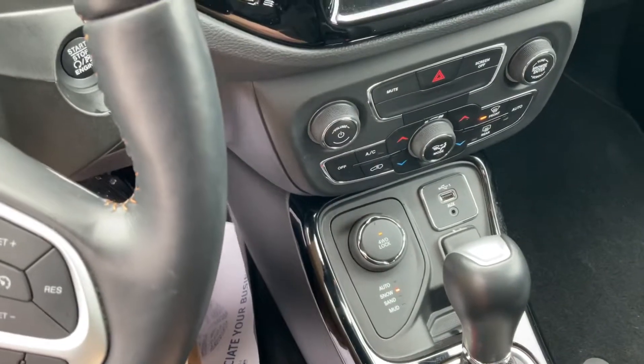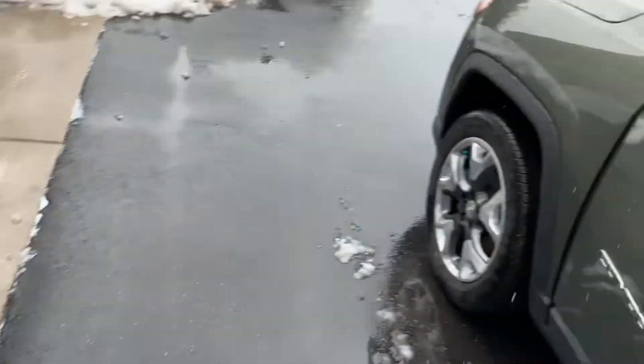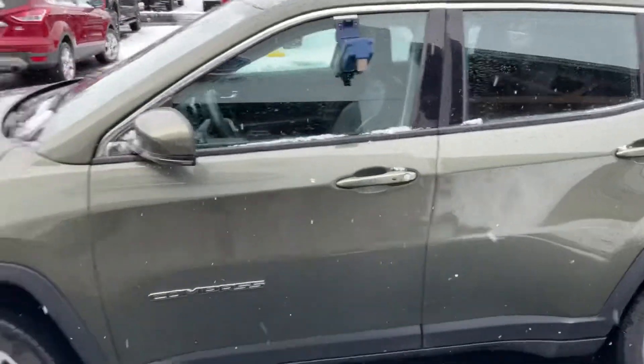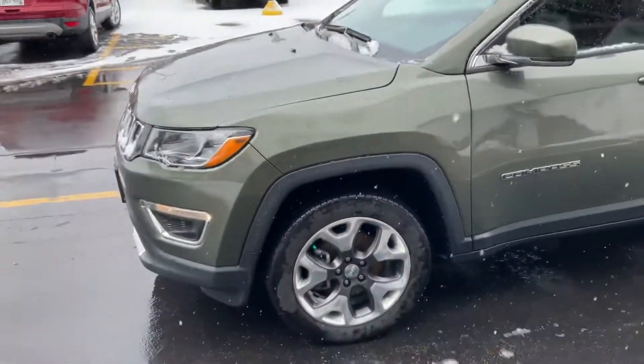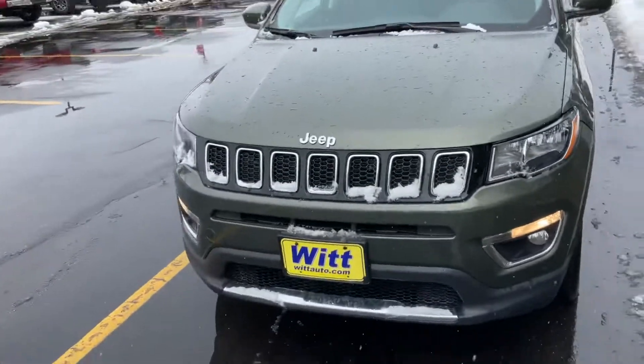You have all-wheel drive lock with different drive modes — like today it's a little slippery, so you can throw it right into snow mode and you'll be ready to go. If this is something you're interested in, give me a call at 715-854-7404. Ask for David and let's get you in this Jeep for a test drive.